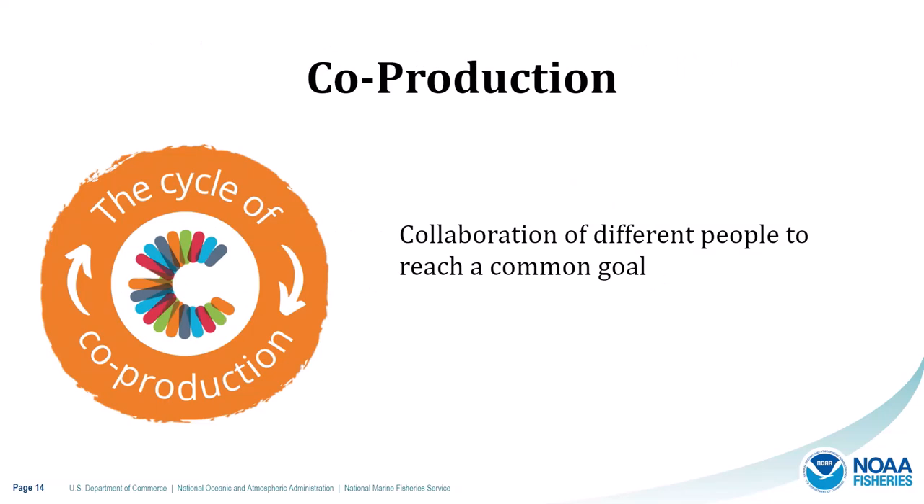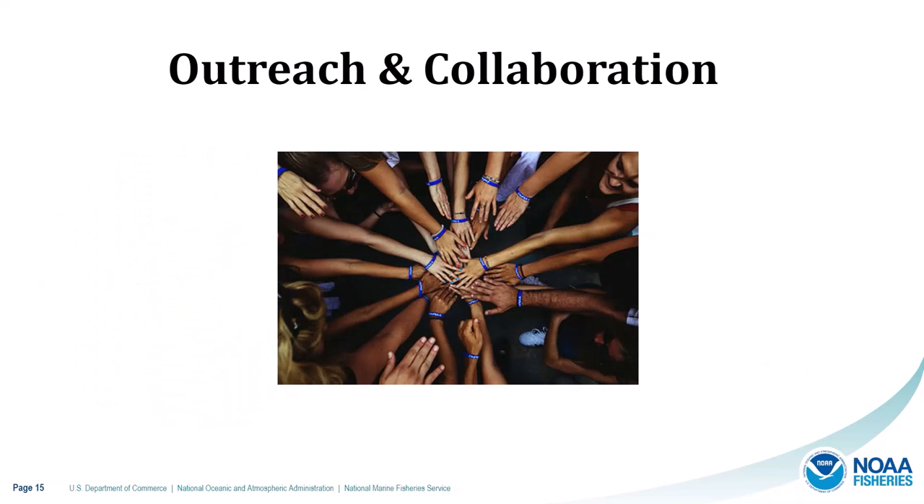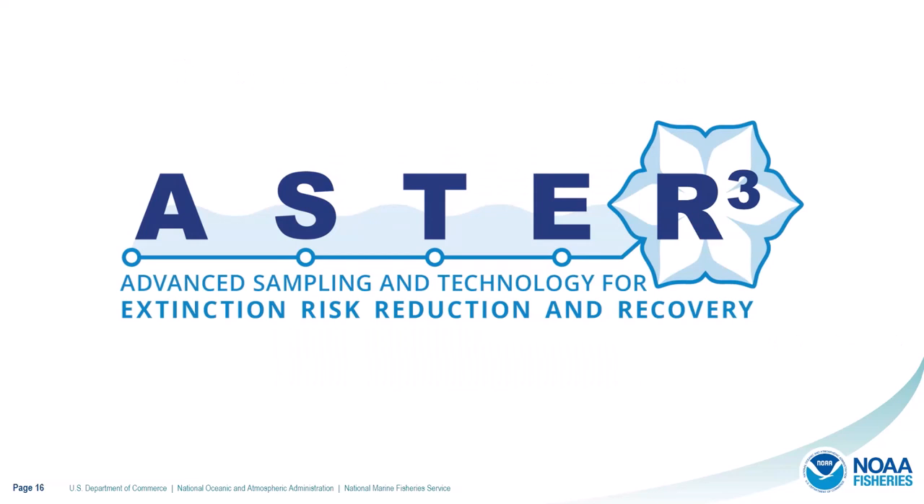This collaborative approach aligns with the concept of co-production, which can be extremely effective in developing solutions and collective outcomes. It's an emerging concept in the science and policy space, and it captures what we're trying to accomplish with ASTR by fostering collaboration among different people to reach a common goal. We can't do this alone, so a big part of this program is the outreach aspect — highlighting and amplifying what we're already doing and providing a place for innovative ideas and collaborations on protected species sampling and technology to reduce risk and promote recovery. This is where ASTR comes in, as a Protected Resources Board initiative.